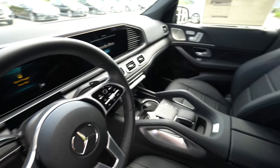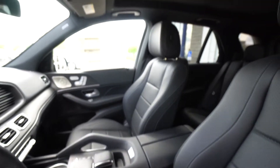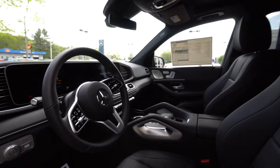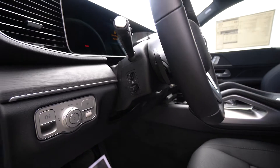It was ordered with a power passenger seat with memory system, and it's got heated and cooled cup holders, heated and ventilated front seats, and the beautiful extra-large power tilt-sliding panorama roof.